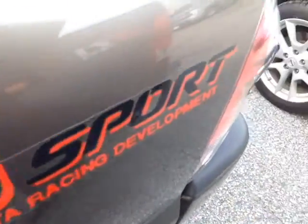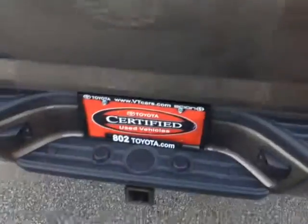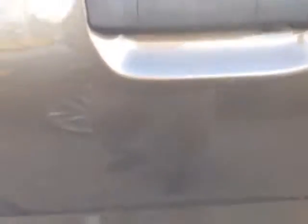This is the access cab TRD Sport model with the trifecta tonneau cover, tow hitch, built-in backup camera, nice rugged material on the truck bed, storage compartments on either side, and a 400-watt power supply on the right.